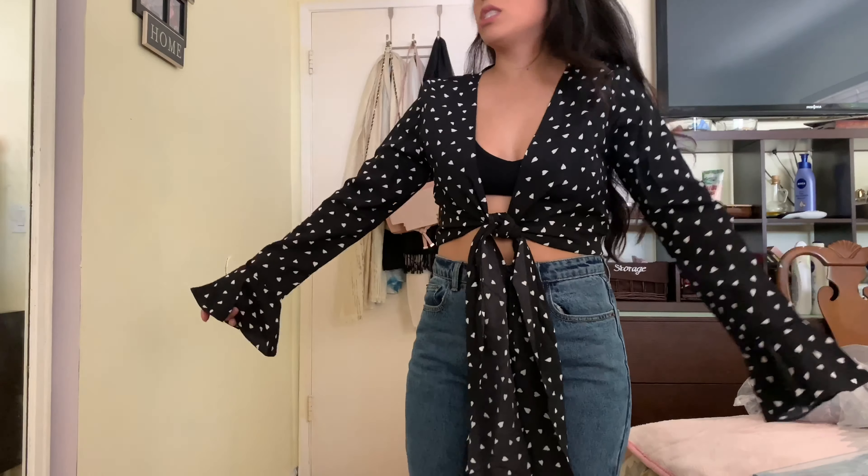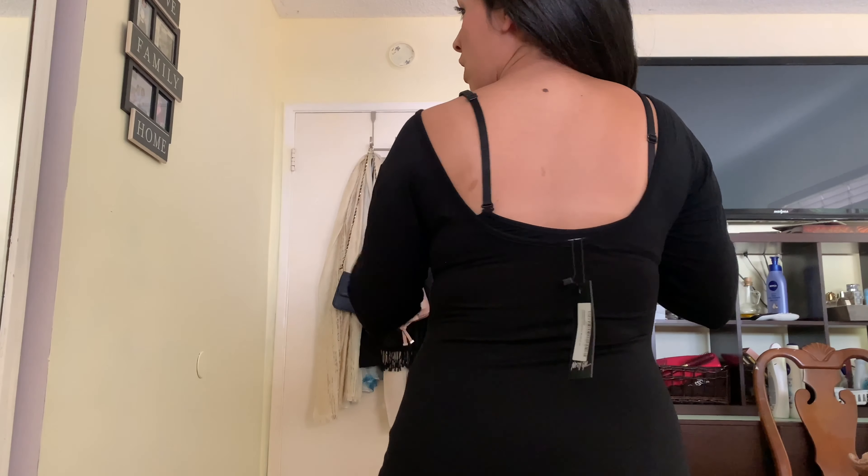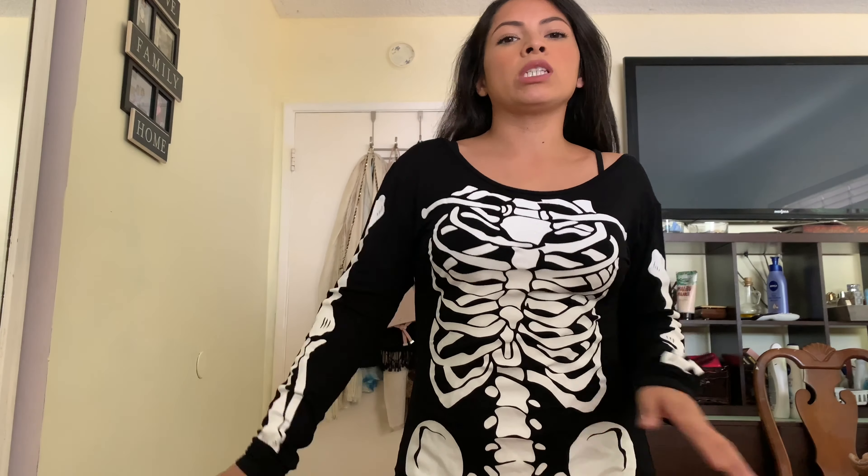Hey guys — so that black top, I was actually wearing it wrong. It's supposed to be worn like this. I actually prefer the first way, but at least I found another option for how to wear the shirt. The last item is a bodysuit my sister picked out for Halloween. She didn't end up liking it, but the back has a really low scoop neck. I think it looks pretty cute for Halloween — something really simple.